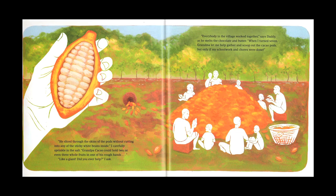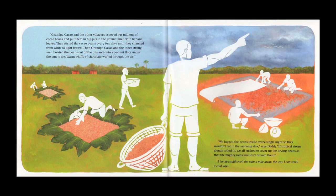The story talks about what he did every day to harvest the cacao beans, dry them in the sun, and get them ready to be sent off for chocolate making. And I thought this would be a great book to show children where chocolate comes from.